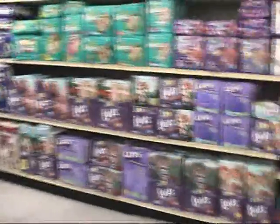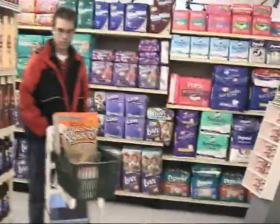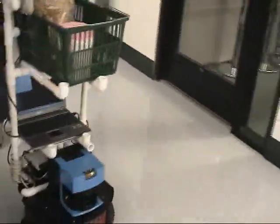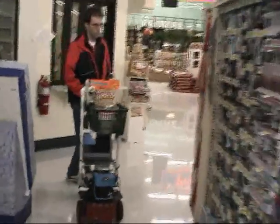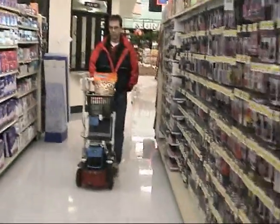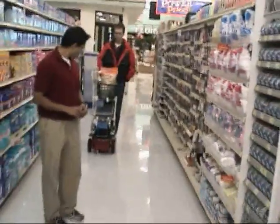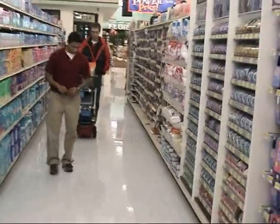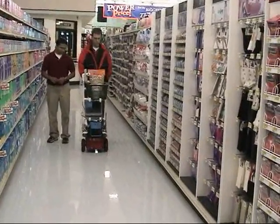RoboCart grew out of our research on RG, a robotic guide for the visually impaired in dynamic and complex environments. The purpose of RoboCart is to help visually impaired shoppers shop in modern supermarkets and carry purchased items. We would like to make it clear that devices such as RoboCart are not meant for private purchase. The idea is that supermarket chains will purchase such devices and keep them on their premises.